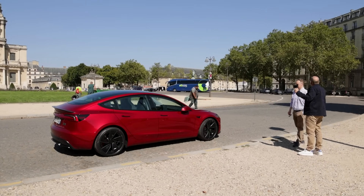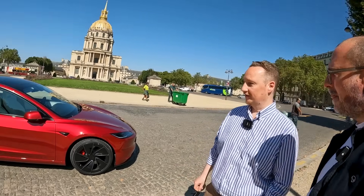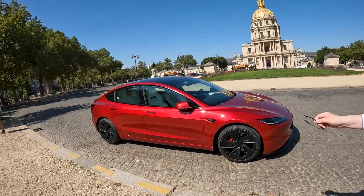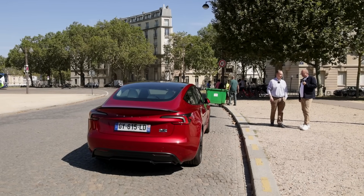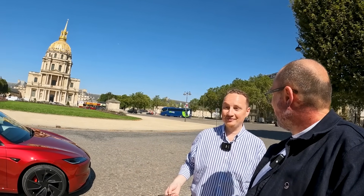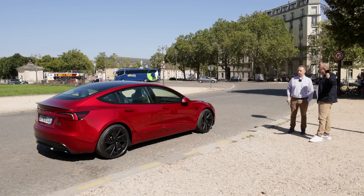Présente-la nous, dis-nous un peu ses caractéristiques et surtout ce qui change par rapport à la Tesla Model 3 Propulsion que tu avais avant. J'ai eu en fait un vrai coup de cœur quand elle est sortie. C'est la config de lancement rouge, ce qu'on appelle l'Ultra Red avec intérieur blanc. Quand elle est sortie, j'ai flashé dessus. J'ai attendu un mois, un mois et demi que les journalistes en fassent l'essai pour essayer de comprendre s'il n'y avait pas de défaut majeur. Et quand j'ai eu confirmation qu'elle était au poil, je l'ai commandée via PCA Service.